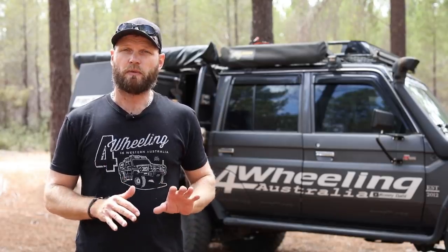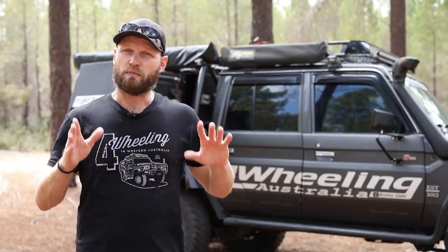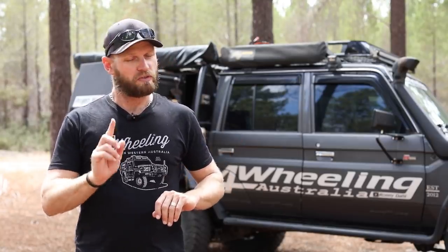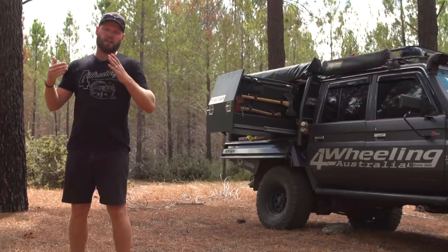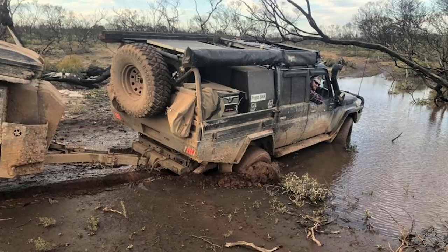Another very common one: not checking if there's an alternative way around something or an alternative track. I'm not telling anyone to make new tracks — if you can't go through the obstacle, you should turn around and get out. But in most cases there is another way around. There's probably a track maybe a kilometre back, or 200 metres, or even just 50 metres back that you may have missed on the way in. Check for alternative ways before you drive through something you're unsure about.